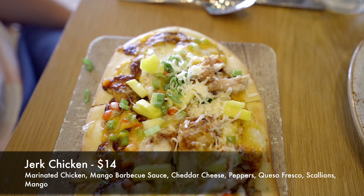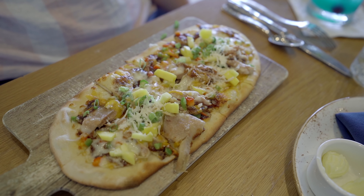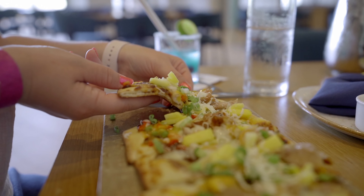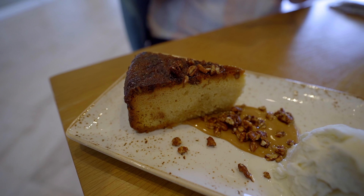For my meal tonight I got the jerk chicken flatbread. It's prepared with marinated chicken, mango barbecue sauce, cheddar cheese, peppers, queso fresco, scallions, and mango. The flatbread was actually really good. I liked the crust — it wasn't too crispy but had just enough crunch. The mango barbecue sauce was actually a little bit spicy, there was definitely a kick of heat in there. The best part was definitely the jerk chicken on top — it was cooked perfectly and the seasoning was amazing. There was just a right amount of cheese, green and red peppers, scallions, and mango on top. The mango was there to kind of help balance out the spiciness in the sauce, but you definitely need to have a palate for spicier food if you get this pizza.